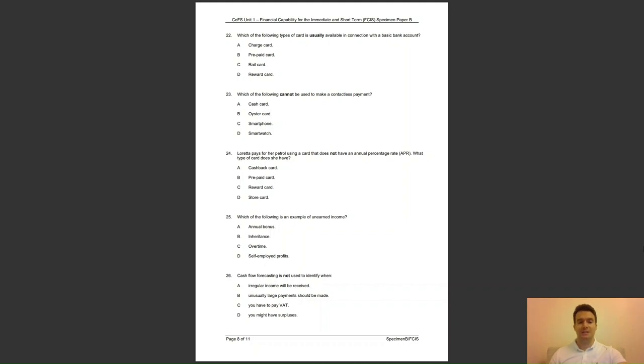Question 26: cash flow forecasting is not used to identify when — A, irregular income will be received; B, unusually large payments should be made; C, you have to pay VAT; or D, you might have surpluses? The answer to question 26 is C — people can use cash flow forecasting to predict incomes and outgoings over several periods of time, but not when you have to pay VAT.